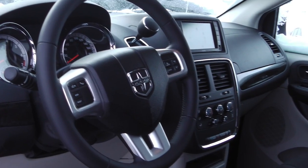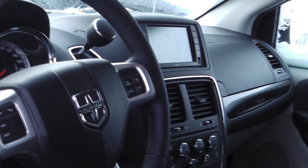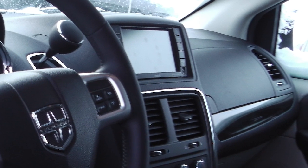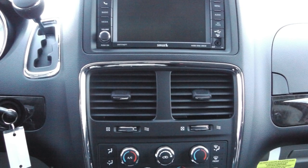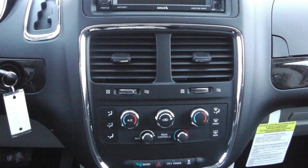A touchscreen media center with AM/FM radio, CD player, and Sirius satellite radio, with an MP3 input jack, hands-free Bluetooth, a backup camera, air conditioning, and a DVD player.